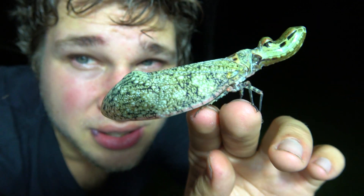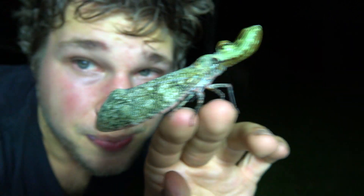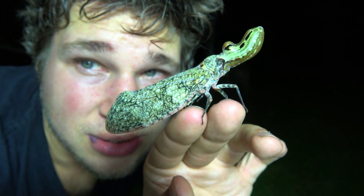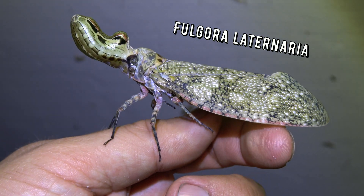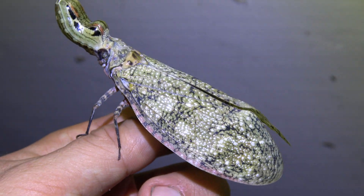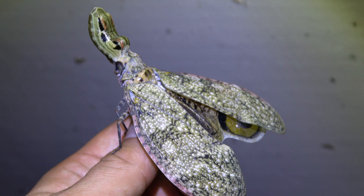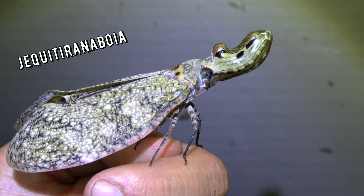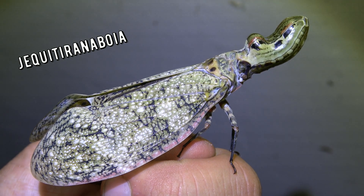Meet Fulgora lanternaria. This is the crocodile-headed bug, also known as the peanut bug, the peanut-headed lanternfly, the alligator bug, and many other names I have no idea how to pronounce.